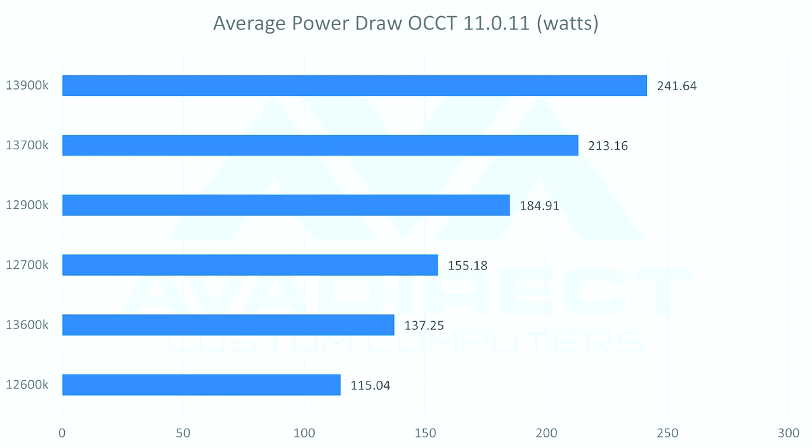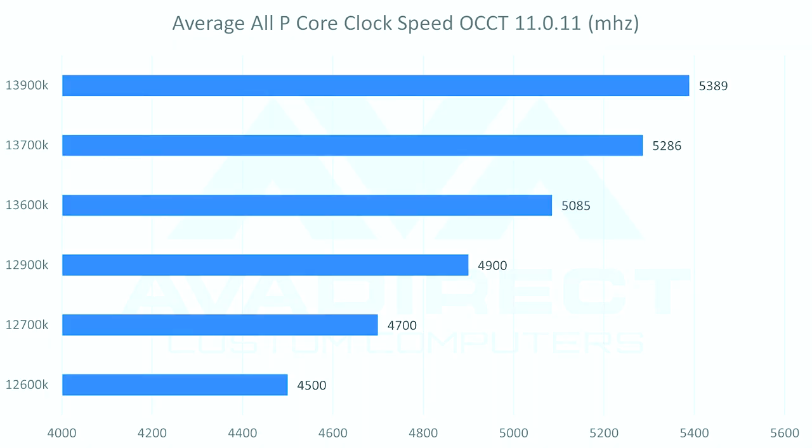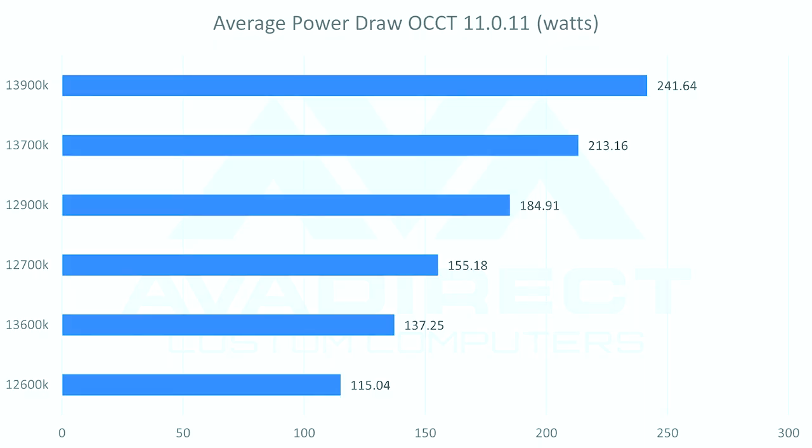Core clocks and power draw on the lower-end CPUs like the 13600K versus 12600K are a little bit more closer, and this is kind of nice to see. The 13600K is at 5.1 GHz across all cores versus the 12600K at 4.5 GHz across all cores — great improvement there, lots of performance jump. Plus the extra efficiency cores is going to help out there. The power draw is 140 watts on the 13600K and 115 watts on the 12600K under load, so not as quite as big of a gap as the 13900K to the 12900K. Not drawing as much extra power, but getting a lot of great extra performance.